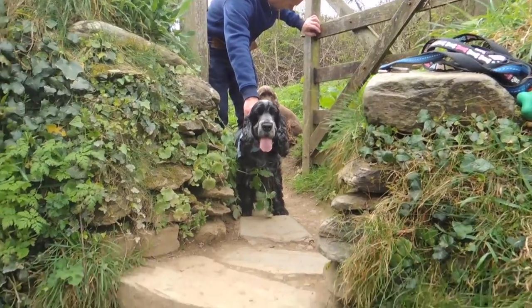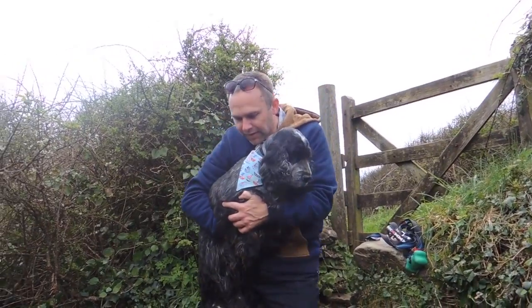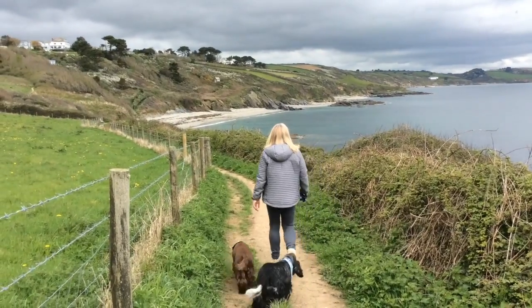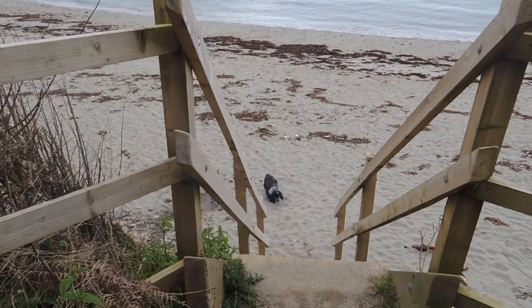Just be aware there's a great big drop on the stile after this gate. Our old dog needs a helping hand. The coast path passes around the edge of a field and across stiles before proceeding down onto Porthbeian beach.